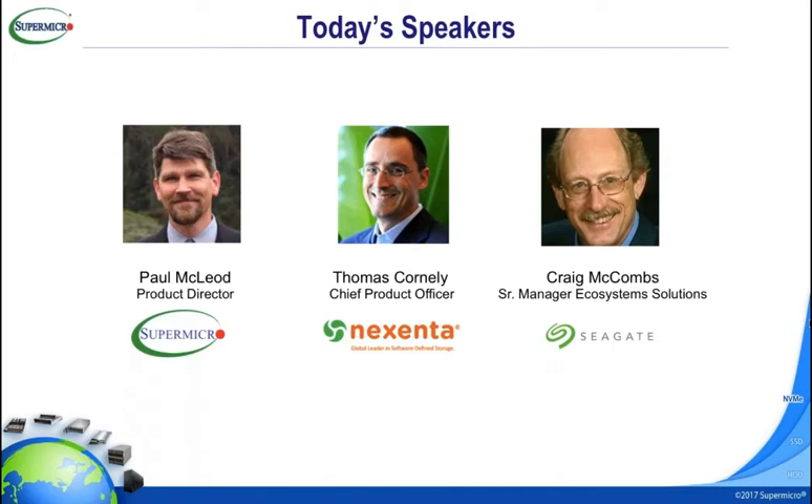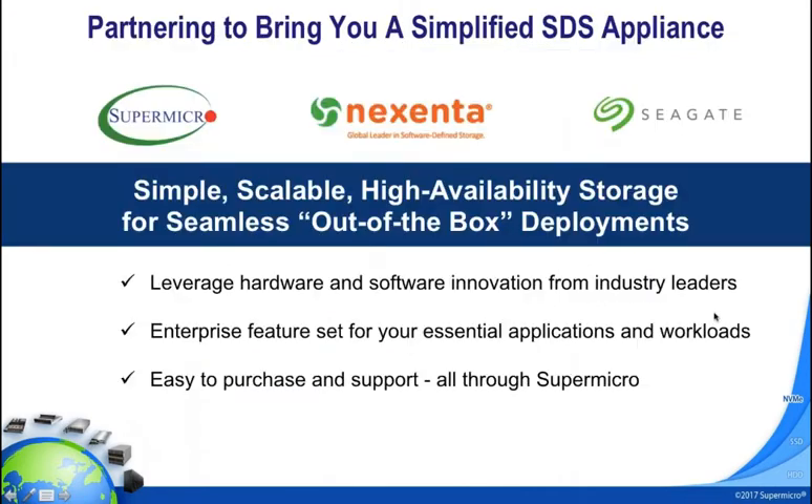Thomas, why don't you introduce yourself? My name is Thomas Corneli. I run product at Nexenta, which is a combination of engineering and product management. Nexenta is the global leader in software-defined storage — we do only software. We've been building storage systems and solutions for about 10 years. We're currently at about two exabytes of capacity deployed across thousands of customer deployments. We're committed to partners like Supermicro and Seagate, and we're very excited to talk about our next phase in solutions.